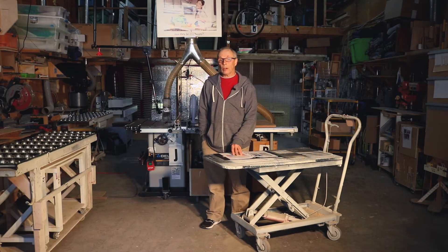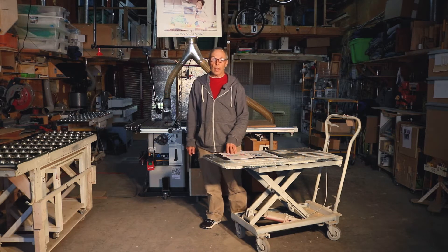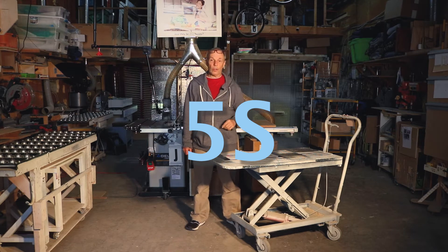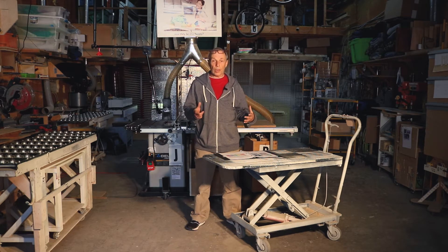Hi, I'm Malcolm McGrath, cabinet maker, and I'm going to talk a little bit about the lean concepts of 5S and 3S. 5S was an idea that Tachiono, the lead engineer from Toyota, came up with when he was designing the Toyota production system. Essentially it was a procedure for eliminating waste and making it more lean.